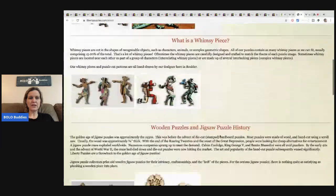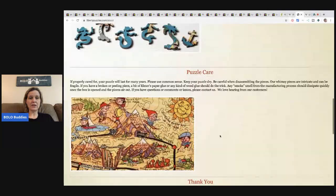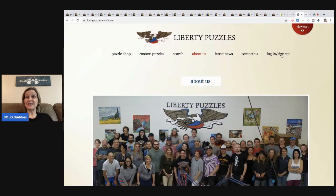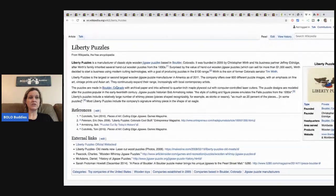A whimsy piece is cut in the shape of a recognizable object such as characters, animals, or complex geometric shapes. All of their puzzles contain as many whimsy pieces as they can fit, usually 15 to 20 percent of the total. That is so neat. If you guys can find these in the wild, they're money. Wikipedia also has a Liberty Puzzles article you can read for more.